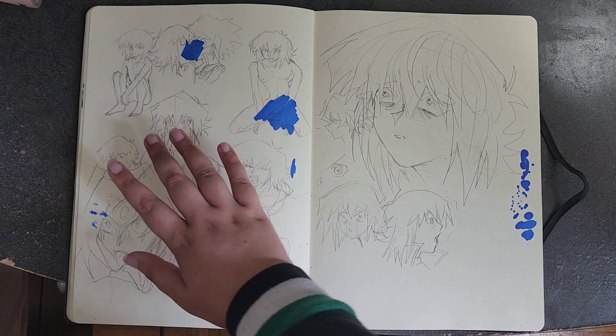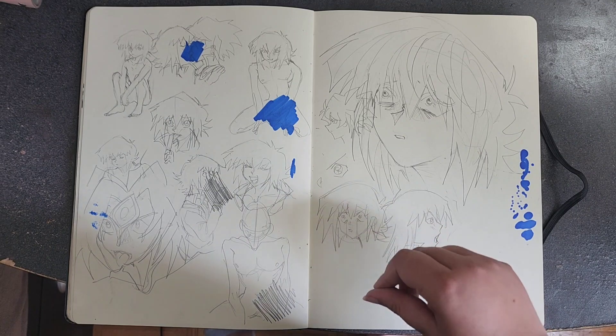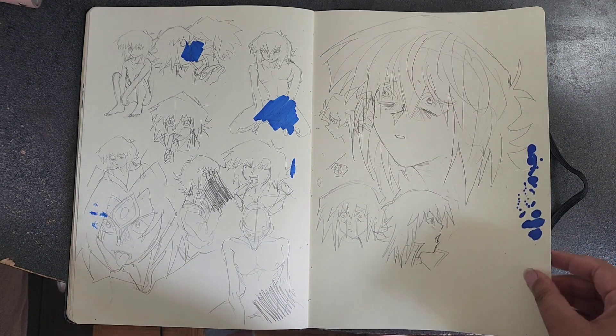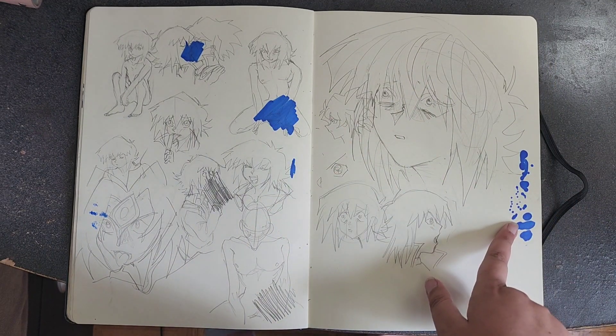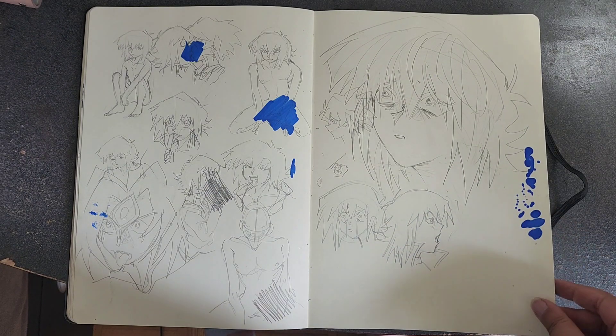Here's some weird stuff — ignore it, I tried to erase it so people wouldn't be weirded out seeing my sketchbook. Also my blue Copic marker is so goopy, it's like it explodes all the time.